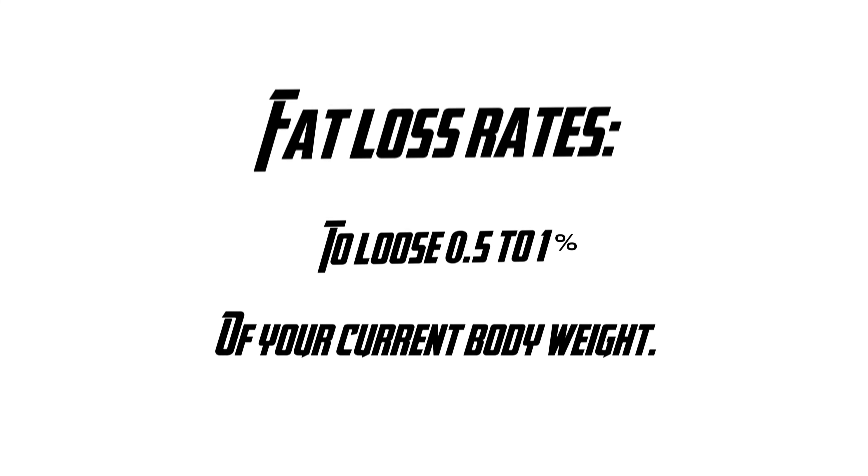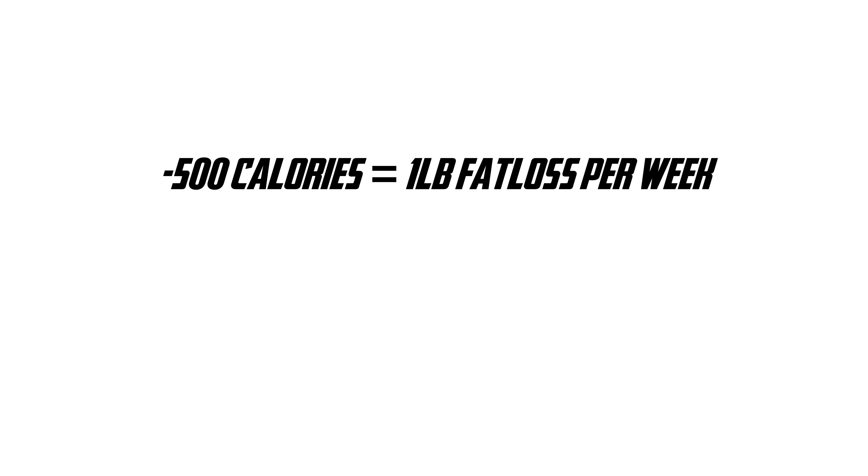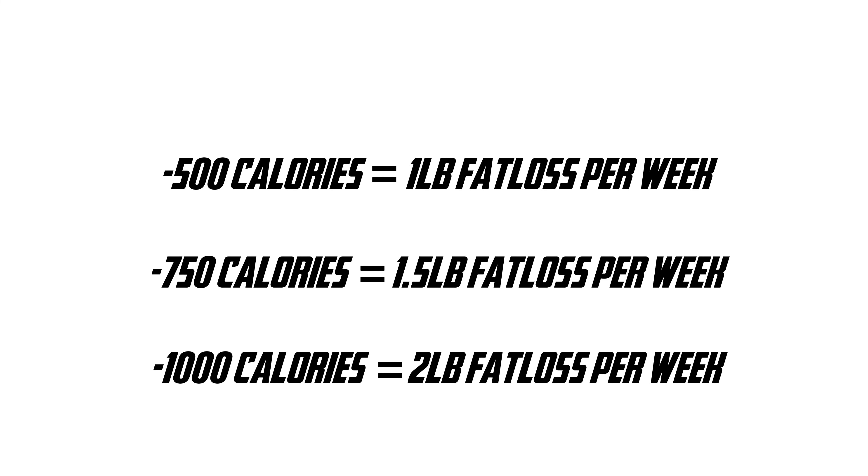You want to lose around 0.5 to 1% of your current body weight per week, and let you do this over an 8 to 12 week period, depending on how much fat you want to lose. A 500 calorie cut will result in around 1 pound of weight loss per week. A 750 calorie cut will result in around a pound and a half per week. And a 1000 calorie cut will result in around 2 pounds of weight loss per week.